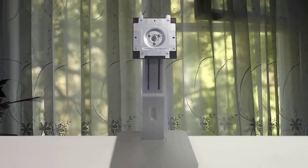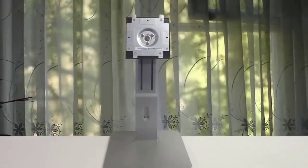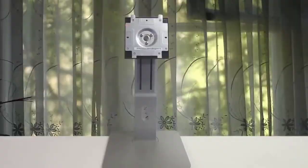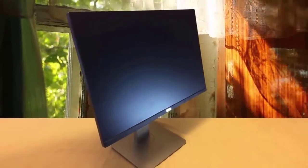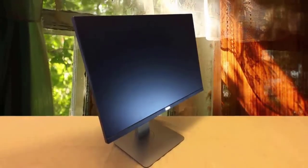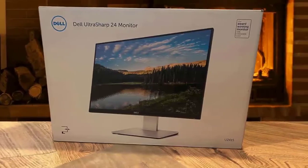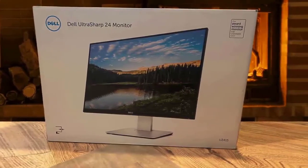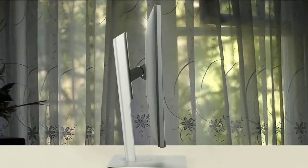It delivers a cable management solution for a clean setup. The VESA mounting holes are also there for you. The stand provides plenty of ergonomic adjustments including height, tilt, pivot, and swivel adjustment. On the back you'll spot the connectivity options which include HDMI, mini DisplayPort, DisplayPort, aux port, and USB port to deliver plenty to play with.